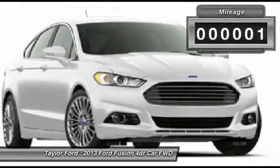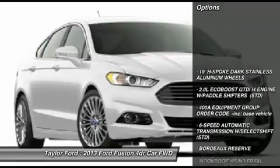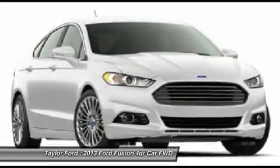This vehicle has less than 100 miles. Here are some of this vehicle's great options: anti-lock braking system, power passenger seat, steering wheel audio controls, home link garage door opener.